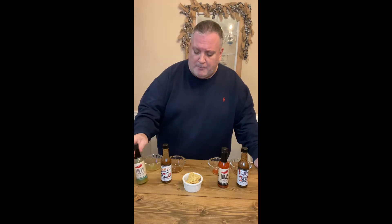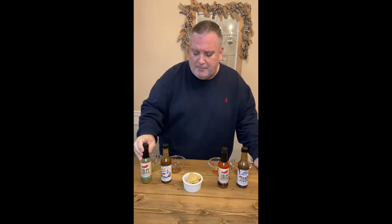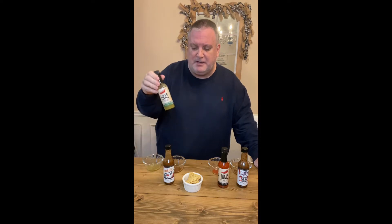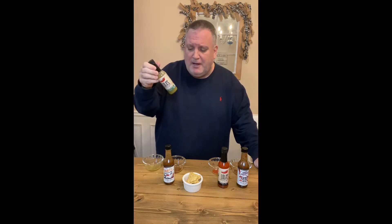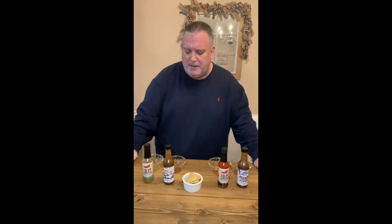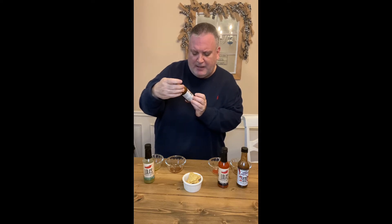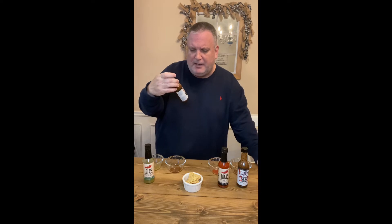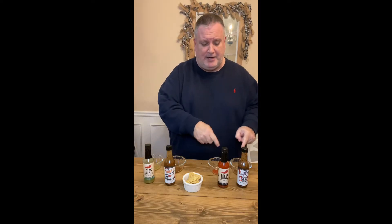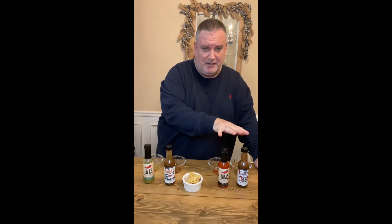So two matchups tonight. First, we have Lola's Jalapeño and Serrano hot sauce going up against Tactical Tacos Snafu. Lola's obviously has a base of jalapeño and serrano as well as some other oils, vinegar, red pepper, and white pepper. The Snafu has jalapeño, a green chili pepper, and some other spices — so those are pretty evenly matched.